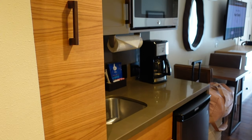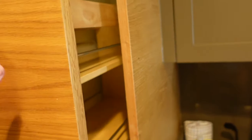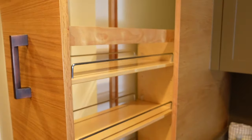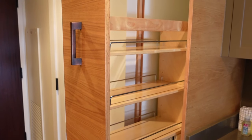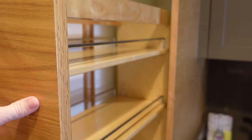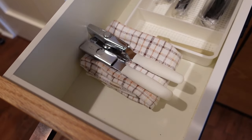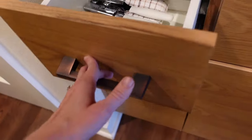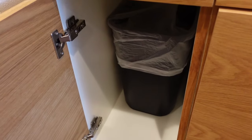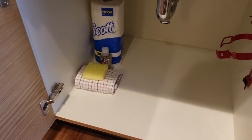Coming over to the kitchenette — this is the main perk of staying in the villas at Copper Creek. This pulls out and you have a lot of storage here, which is great if you are staying for an extended period of time and you have groceries and want to unpack and settle in. There are utensils, a can opener, dish towel, an extra trash can, paper towels, dish soap, and more storage.